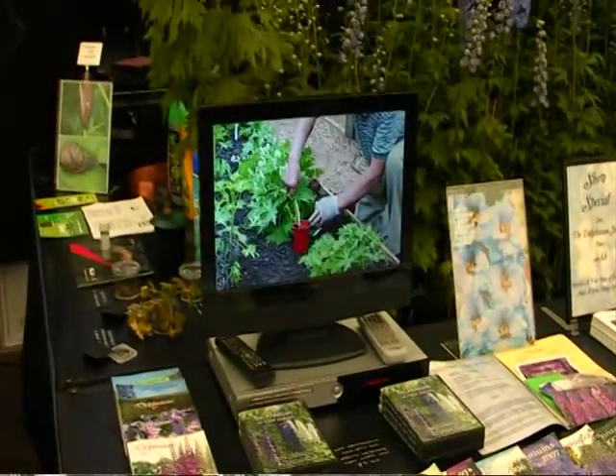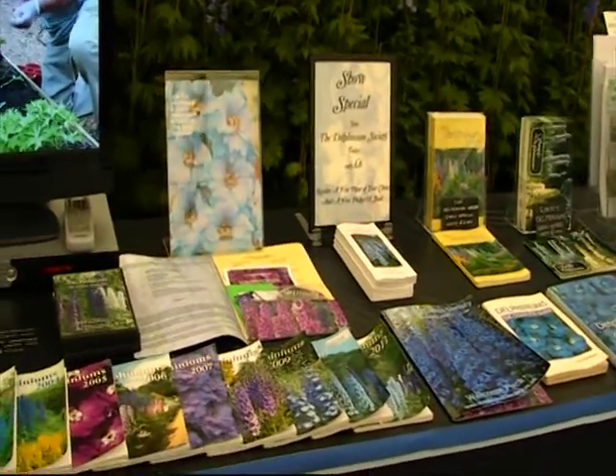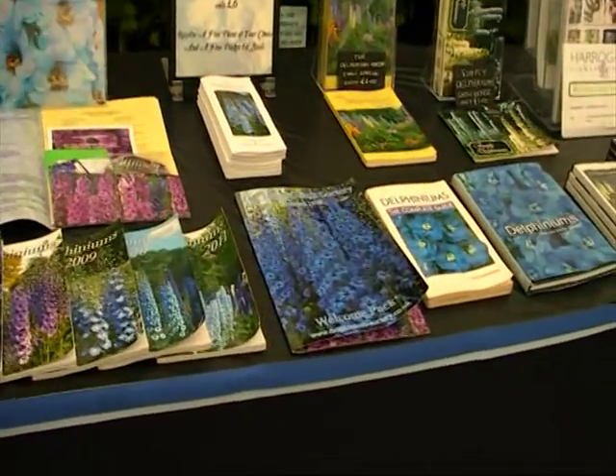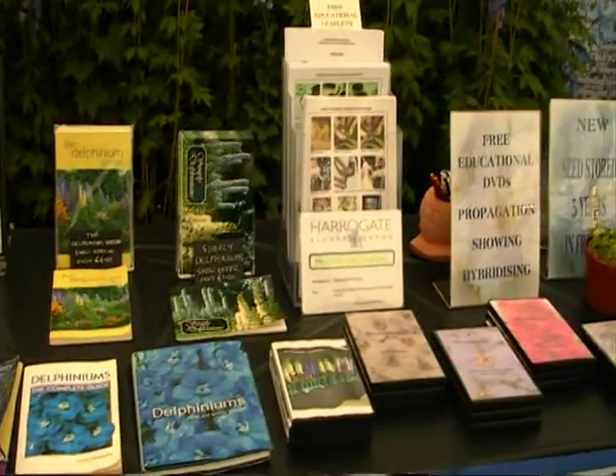Society books. The Society DVD playing there. New joining packs we've done. Delphinium Society books and leaflets.